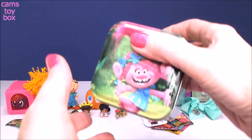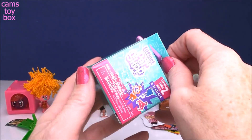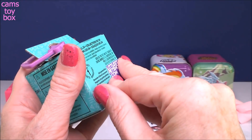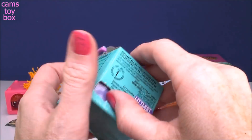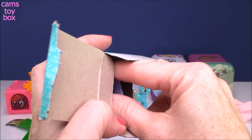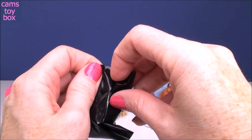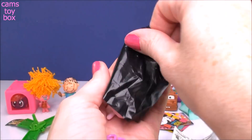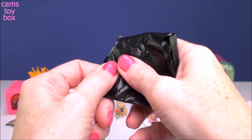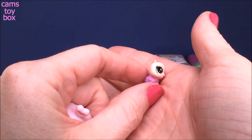Next we have another Trolls tin box with beautiful Princess Poppy on top, and she is hiding a Littlest Pet Shop Series 2 blind box — these are so super cool. Inside is a little collector's guide and you get two blind bags because there's actually a lot going on with these surprises. The pet is so tiny — that's why they call it the Littlest Pet Shop.